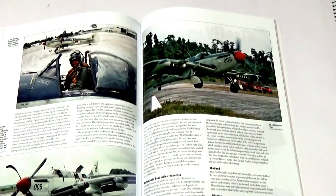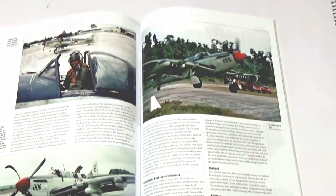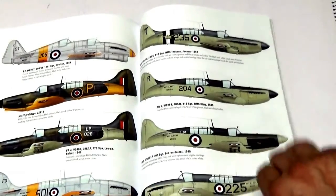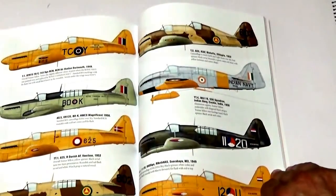Operations by the Dutch are well covered and there are some stunning colour photographs for this period. Colour profiles of course feature, illustrating all the major schemes carried by the Firefly.